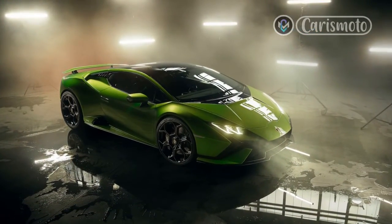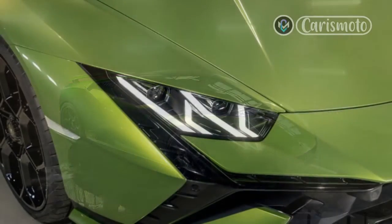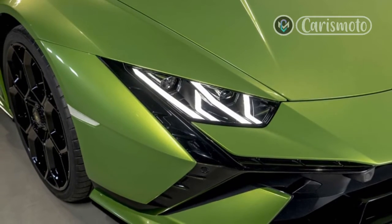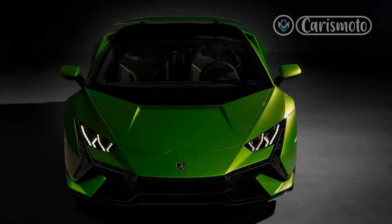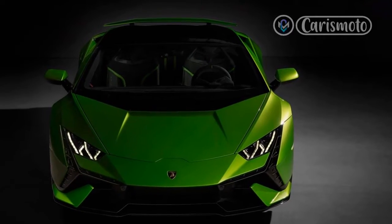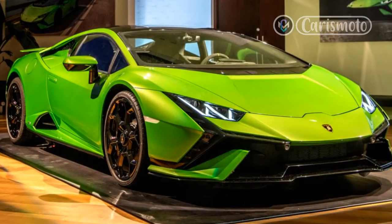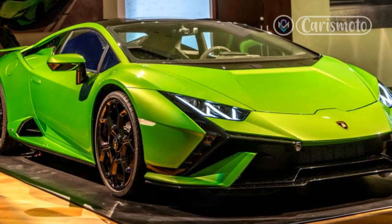An all-new Huracan replacement is scheduled to appear at the end of 2024, rumored to be powered by a mild hybrid twin-turbo V8. It will undoubtedly be a better supercar than the Technica by any objective measure — quicker, with even more confidence-inspiring handling. But we'll miss the 5.2-liter V10 sound and fury. Especially the sound.